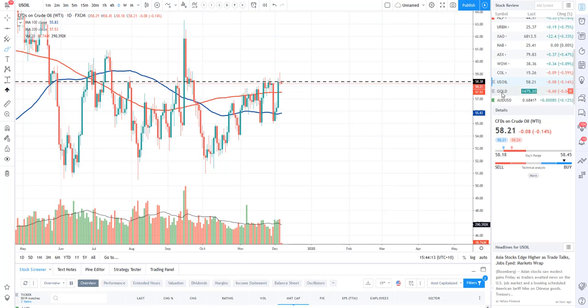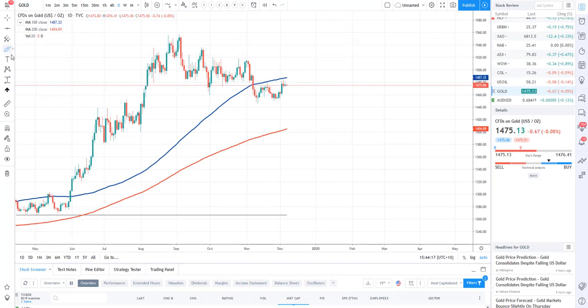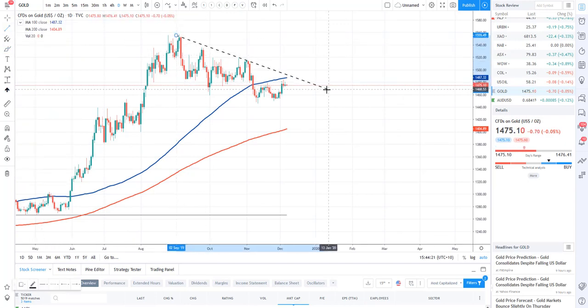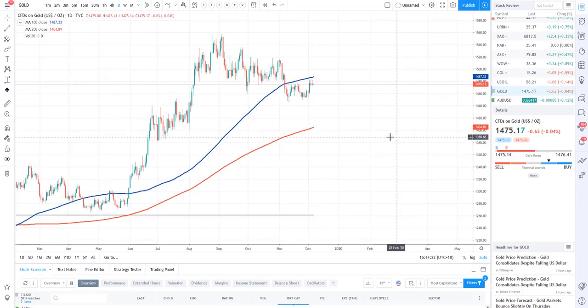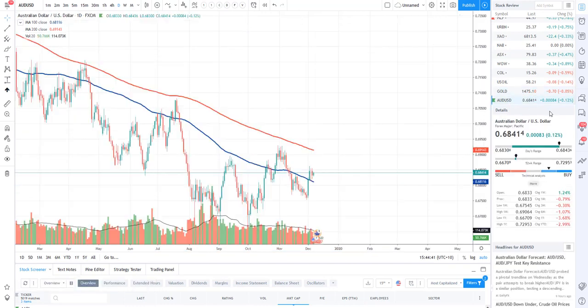Let's take a look at gold. Gold is slowly on a decline — we are still creating lower highs and slowly but surely going lower. Just look to short the highs on gold. If you can get it back down to the 200 it will be a nice buying location off that particular support level, so bear that in mind.